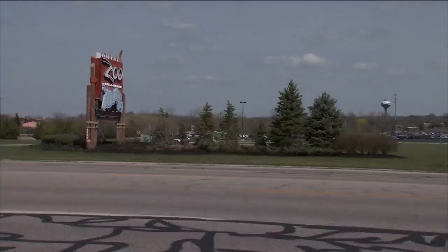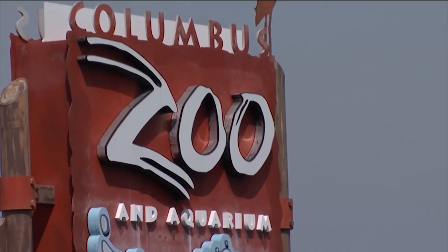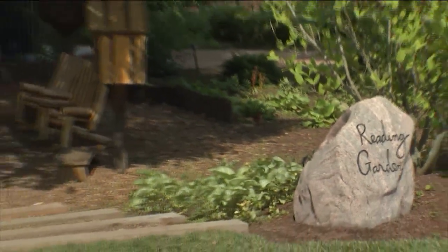So you know that you can check out great books at any of Columbus Metropolitan Library's 23 locations, but what if I told you that you could also check out things like free admission passes to the Columbus Zoo and Aquarium, or to the Columbus Museum of Art, or to Franklin Park Conservatory. What would you think about that?